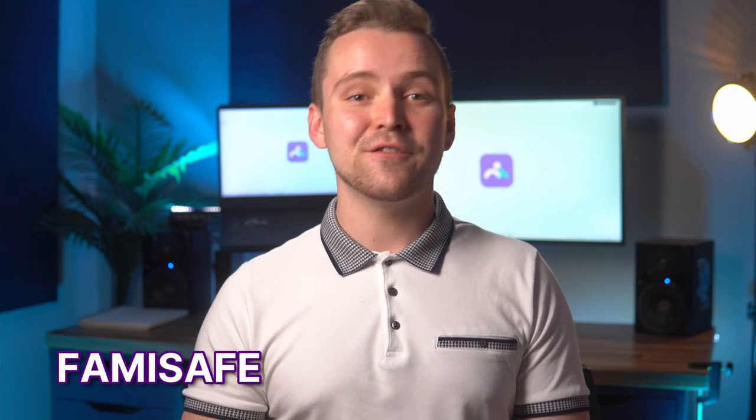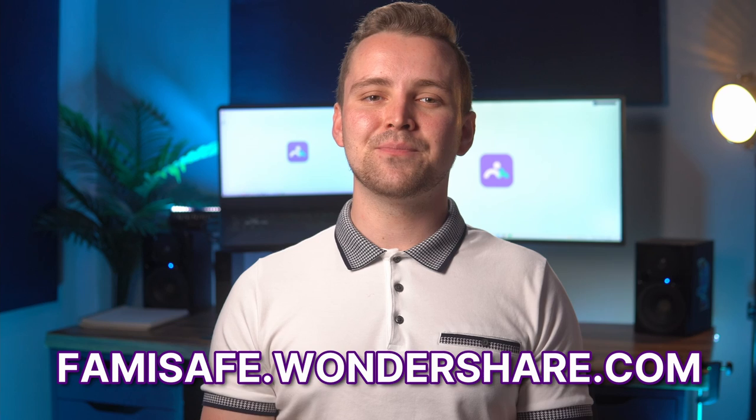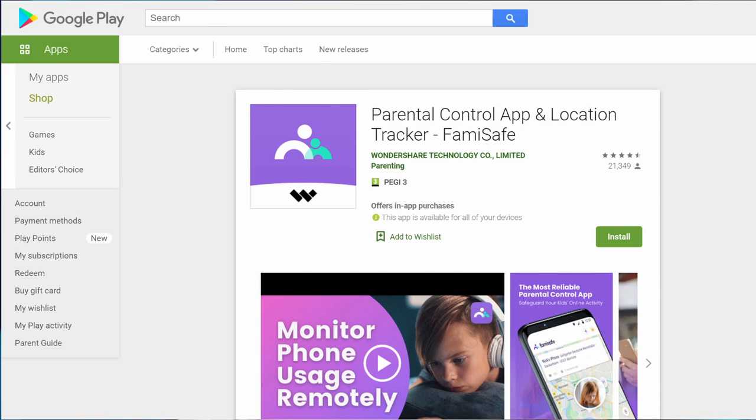So, are you convinced? Do you want to sign up right away? The process is pretty simple. All you have to do is go to famisafe.wondershare.com, download the app, and then register straight away. The good news is that FamiSafe works on a range of devices, including Androids, iPhones, Fire OS, Windows, and all other Mac devices.